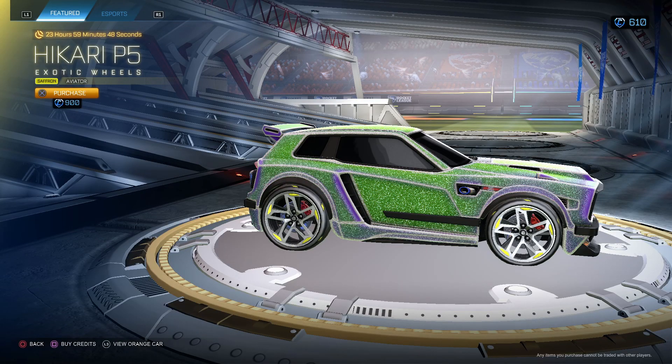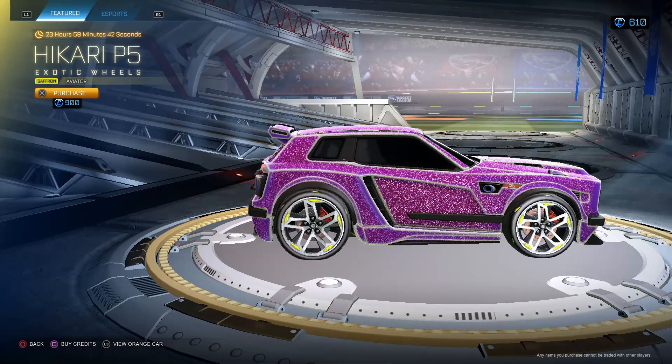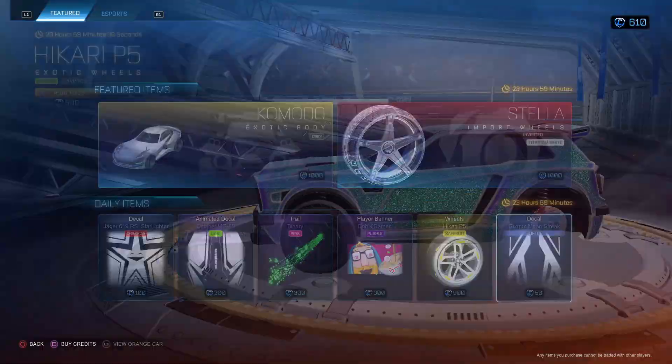Hikari P5 Saffron avatars. I have not seen these wheels ever. For 900 — I'll put the price in the description for these. It's actually pretty unique, very cool. We like how it lights up — pretty cool.